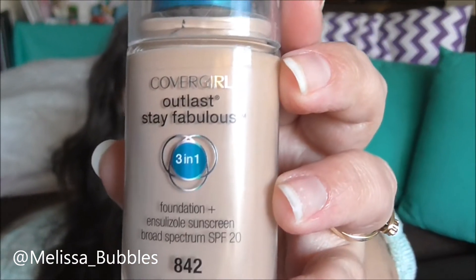Going into makeup favorites — my first is the Outlast Day Fabulous Three-in-One Foundation by CoverGirl. I'm in shade 842. I'm oily in my T-zone and dry around the rest of my face, and this just blends in so nicely and lasts the whole day. I know Cat from Kitsch Snitch loves it too — I went off her recommendation and I love it.